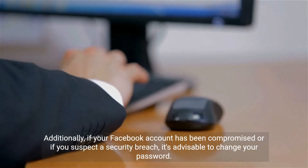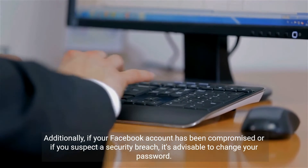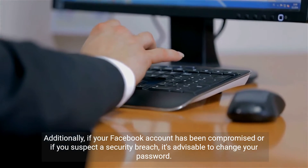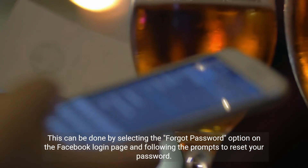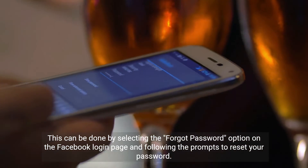Additionally, if your Facebook account has been compromised or if you suspect a security breach, it's advisable to change your password. This can be done by selecting the Forgot Password option on the Facebook login page and following the prompts to reset your password.